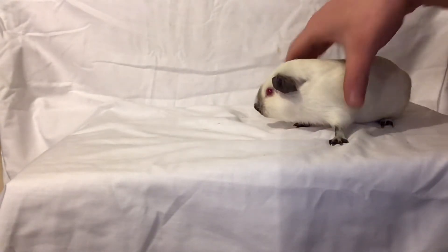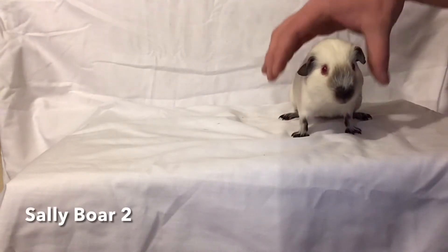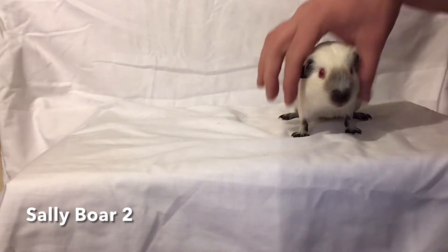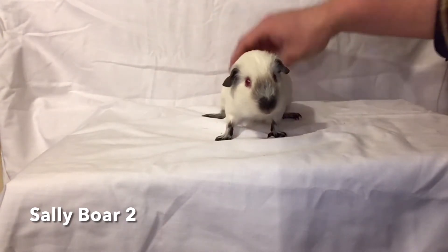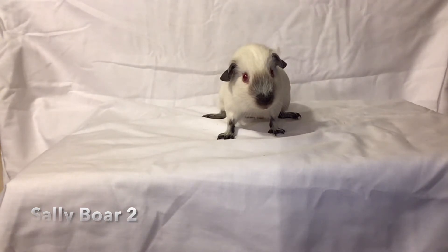The second boar is a touch lighter and not as well developed as the first boar. Again good ears and bold eye, and the outline of the smut looks very good, but it looks like it's going to be a slightly lighter pig because the density isn't quite as deep — which we'll hopefully see in the side-by-side comparison. I do like this pig because he stands well, and since they're living together it's probably best to grow both of these on and monitor their development as they get older. I think this could be a useful pig.